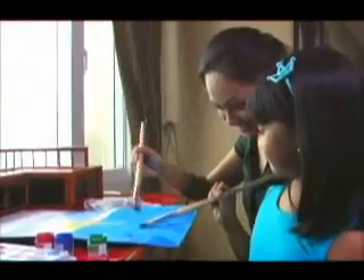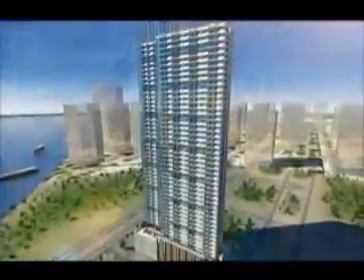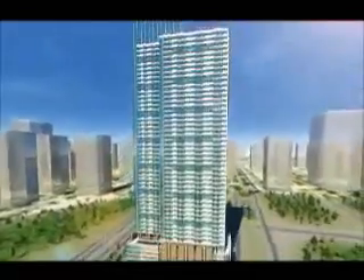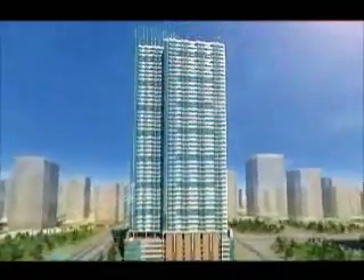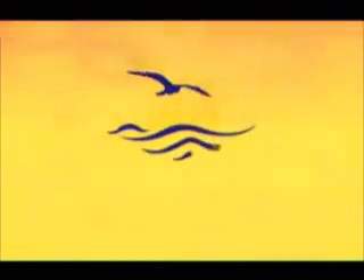Into the comfort and peace of mind. Reach out and welcome a unique opportunity for a lifestyle unlike any other — where every day is a luxury unto itself, where the day starts and ends with the finer things in life. At the Grand Riviera Suites.